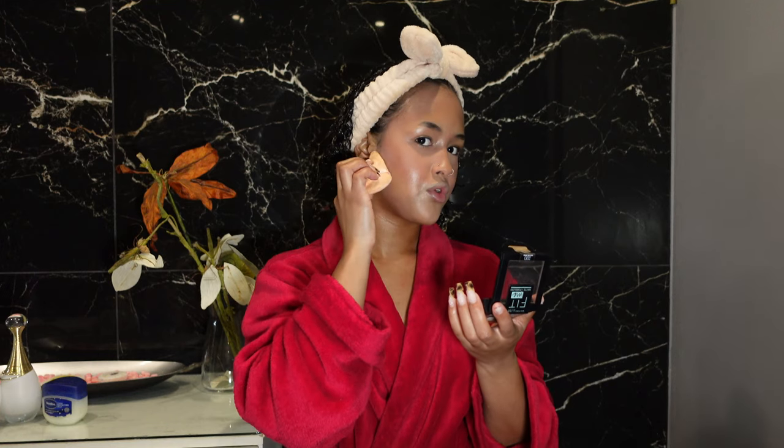Another beauty secret: I like to slim down my cheeks using baking powder. I apply it in a specific diagonal shape along the cheeks. Can you see how it slims the face? Compare it to going straight — you can see the difference.